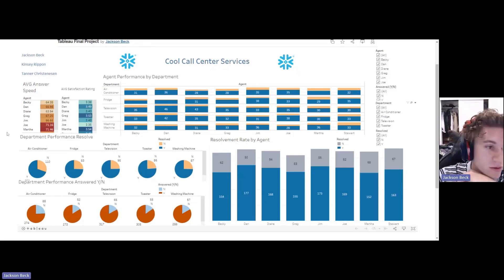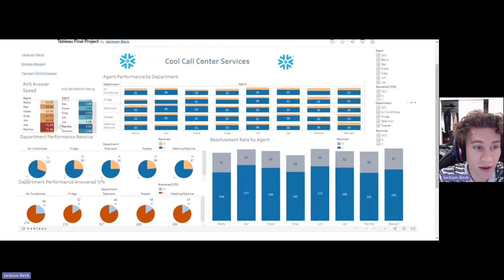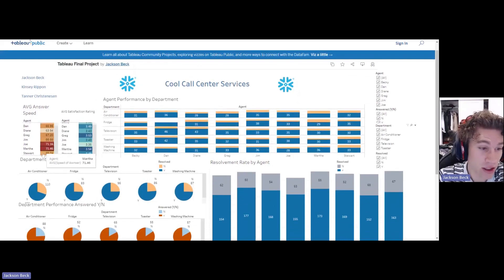First, we wanted to look at the average answer speed versus the average satisfaction rating, just to see if there was a correlation between the time answered and the satisfaction rating. What we found is that there isn't that much of a correlation.